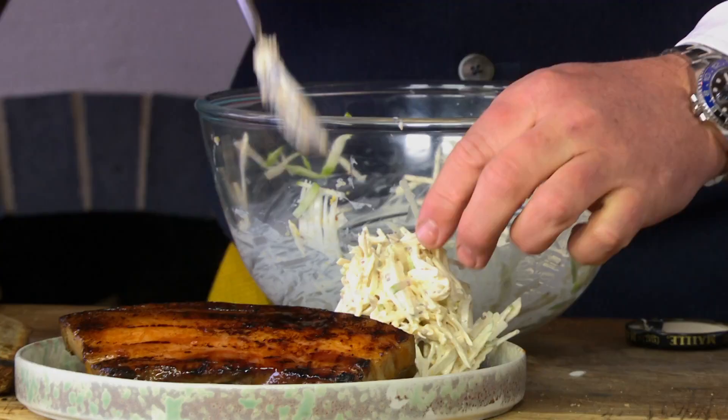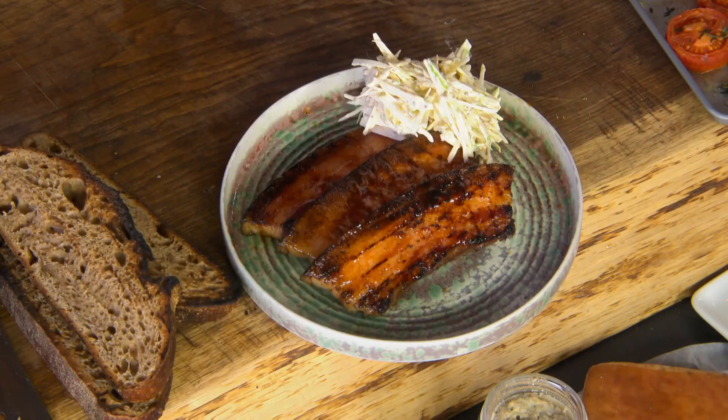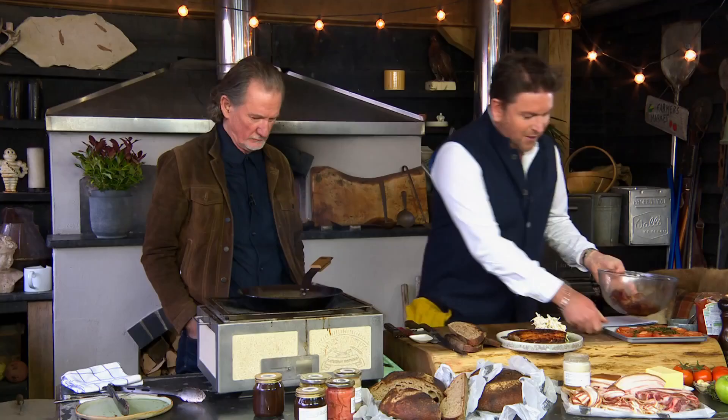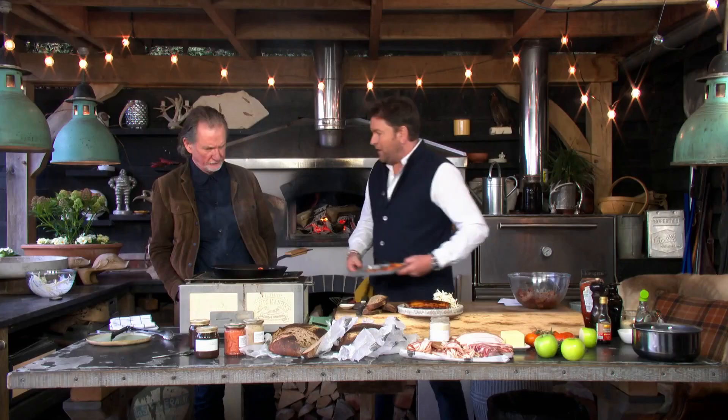We've got a nice little slaw to sit with it — apple, celeriac, a little bit of mayonnaise with a little bit of grey mustard. Now we need to pay attention: we've cooked the bacon in butter and a little bit of oil, got the bacon fat in there, it's crisped up, and I've put maple syrup over the top. We then take some oven-roasted tomatoes — just to strengthen the flavour — and pop them in the pan. Then, most importantly, to finish our sandwich, we fry the bread in the pan.